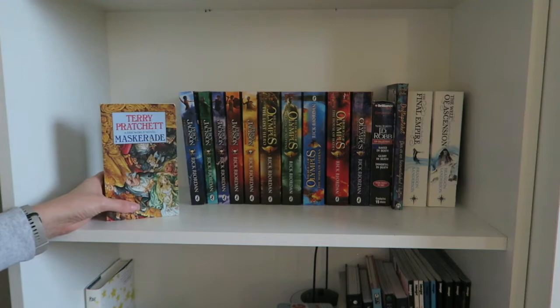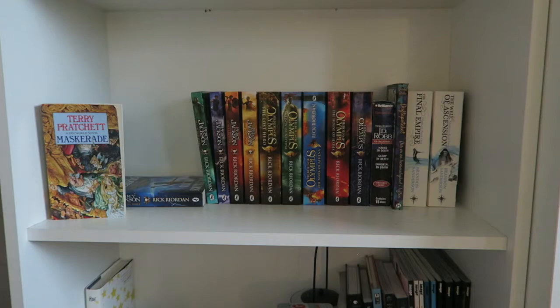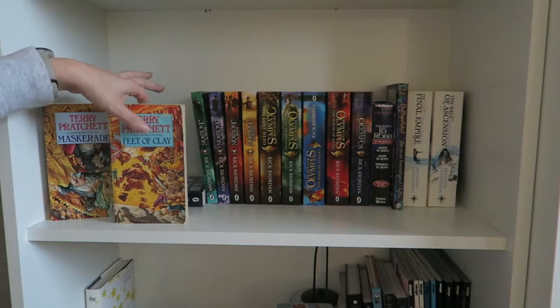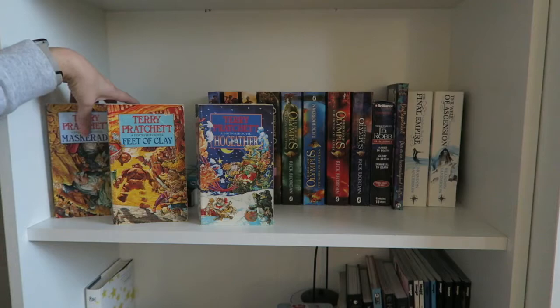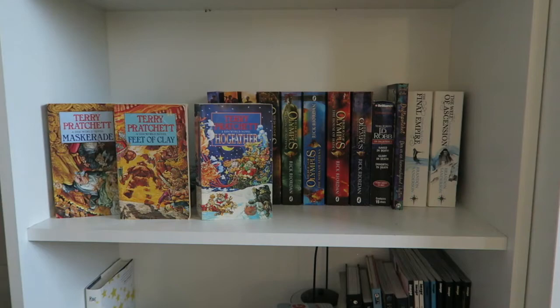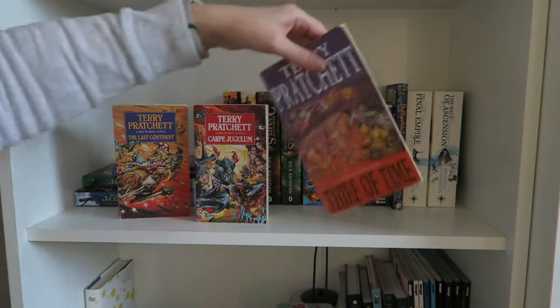First off I have Maskerade — a Witches book that is awesome. Then Feet of Clay, City Watch, Hogfather — another one of my favorites, if not my favorite. Then Jingo, The Last Continent, Carpe Jugulum — another one of my favorite Discworld books — and Thief of Time. It's a nice mix of different series.